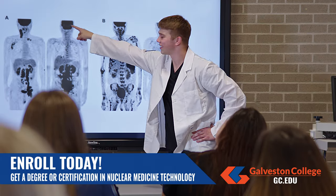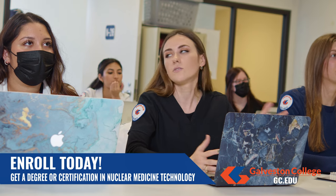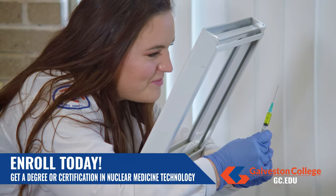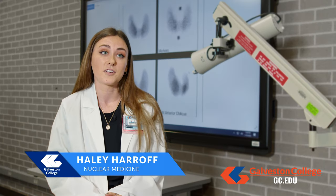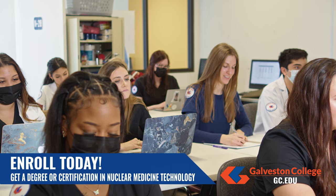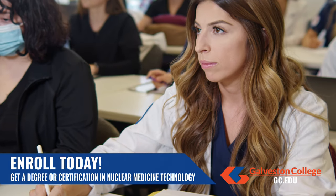Enroll in the nuclear medicine program at Galveston College to start a career in a sophisticated area of healthcare, diagnosing and evaluating serious conditions including cancer and heart disease. At the end of this program we should be fully equipped to work in nuclear medicine technology. Upon completion of the two-year curriculum, graduates will be awarded an Associate of Applied Science degree in nuclear medicine technology.